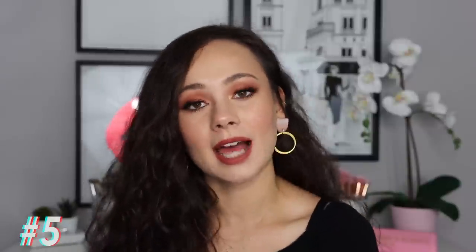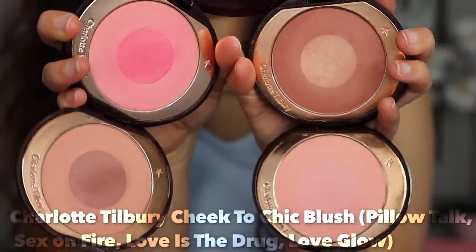Number five has to go to my Charlotte Tilbury Cheek to Chic blushes. You have an outer ring that goes all over your cheek and a center shade you put right in the center for a pop. I love the ease of the formula — it's never too pigmented, easy to blend out, really soft with a very subtle sheen that keeps your face from looking flat or dry. I have Love is the Drug for a really bright pink, Pillow Talk for neutral lovers — where the center pop can even work as a highlight — Sex on Fire for another neutral, and Love Glow which is very soft and great for fairer complexions.